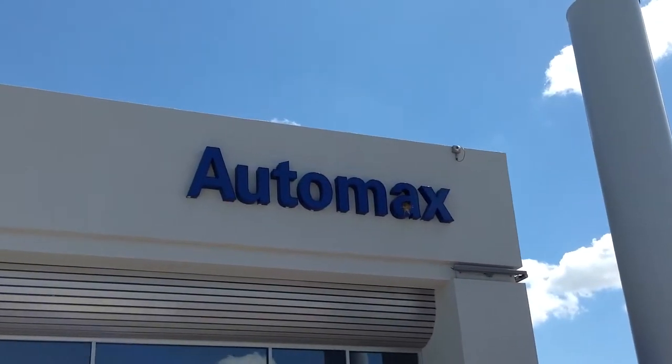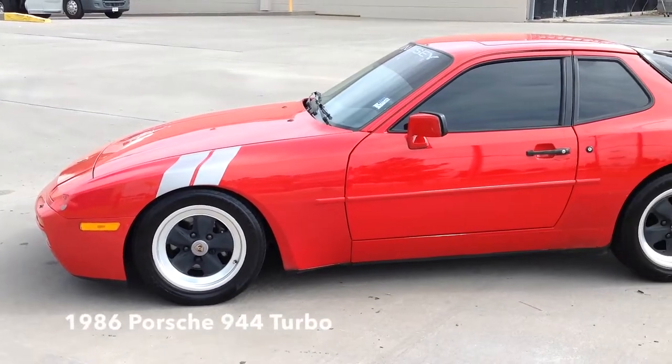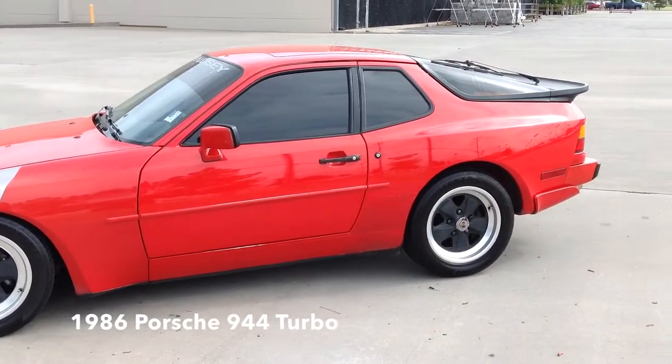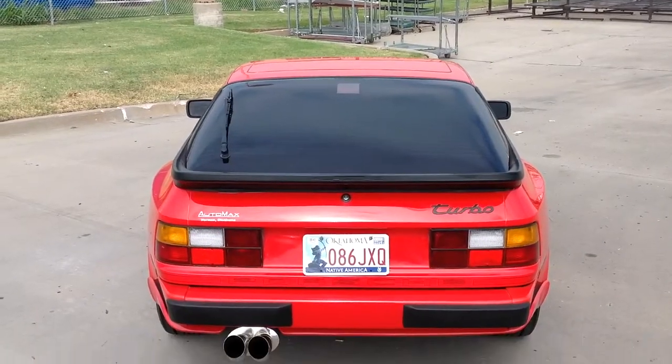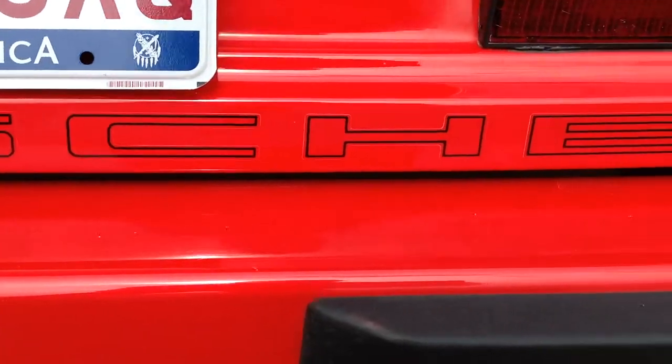Here's another used car special from AutoVax Hyundai of Norman. It's a 1986 Porsche 944 Turbo, stock number N4804A. For a 1986 model, this sports car is in great condition.